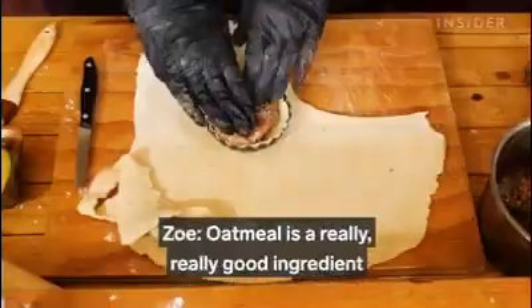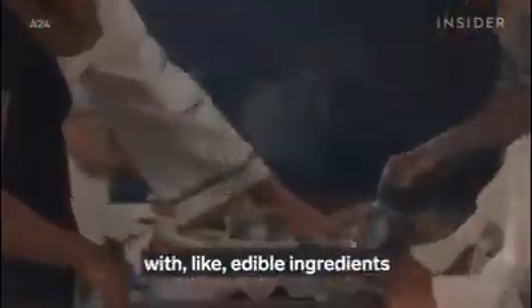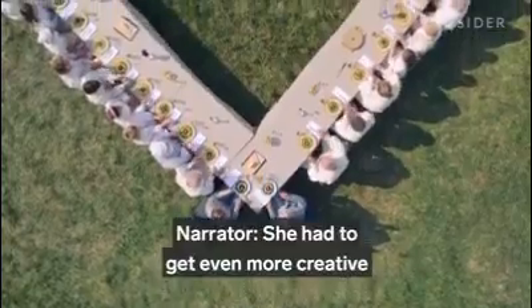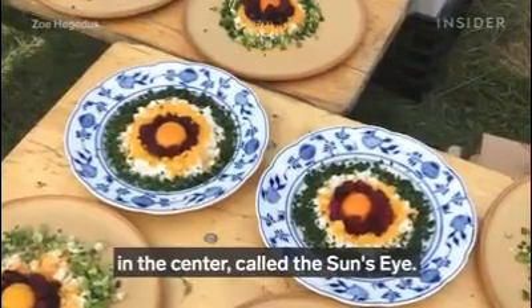Oatmeal mimicked the texture of ground meat and the cocoa powder mimicked the color. Oatmeal is a really good ingredient to use on set and on camera because you can shape it, color it with edible ingredients, and make something that is also tasty. Zoe had to get even more creative for what would be the toughest challenge of the entire movie: that dish with the egg yolk in the center, called the sun's eye.